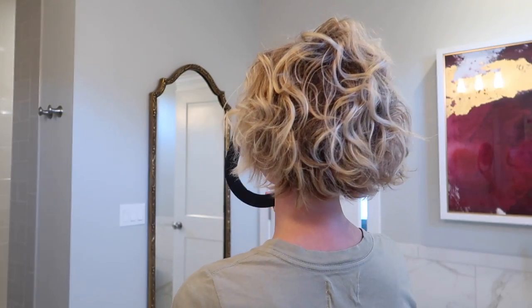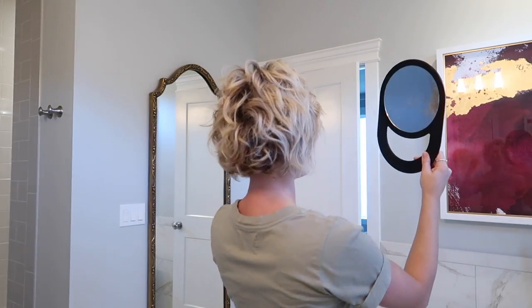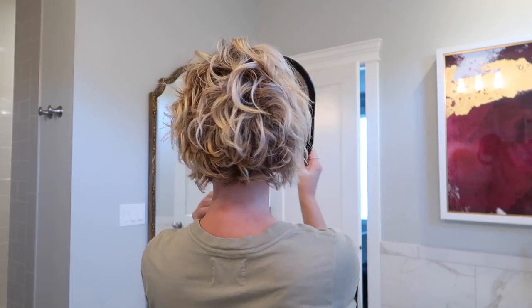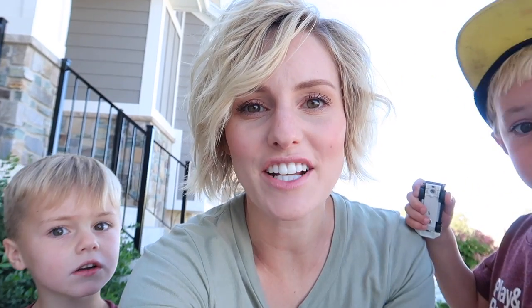I like it big — I want volume and I like it big. I just spritz the front piece and don't mess with the back. That's how I've been curling my hair lately, guys.